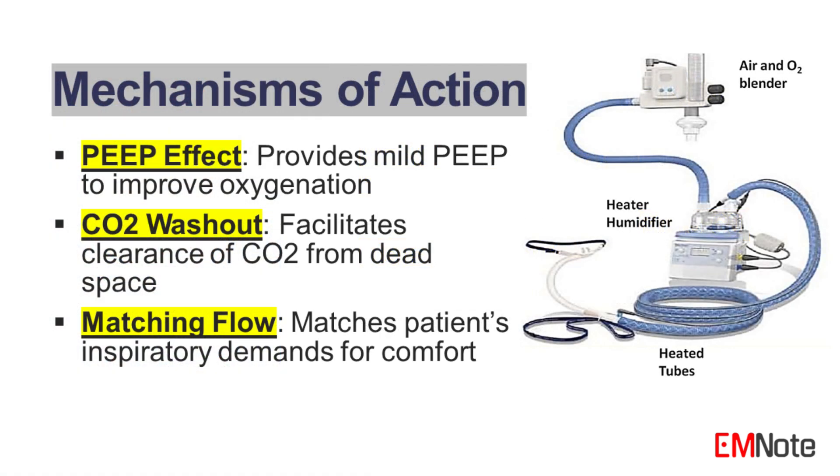Mechanisms of Action. 1. Positive end-expiratory pressure (PEEP). High-flow nasal cannula therapy generates a PEEP effect, which helps keep the alveoli open and improves oxygenation. In adult patients, the PEEP level typically ranges from 0 to 5 centimeter H2O. For pediatric patients, the PEEP effect is more pronounced, facilitating alveolar recruitment.